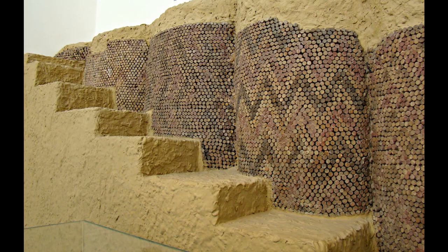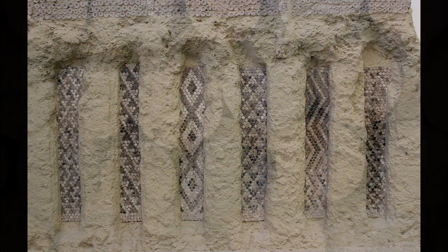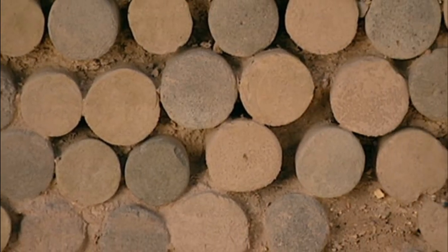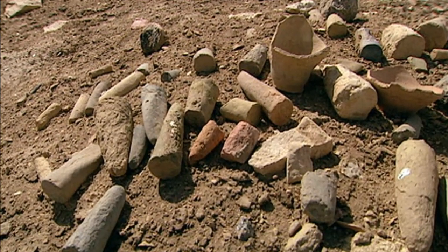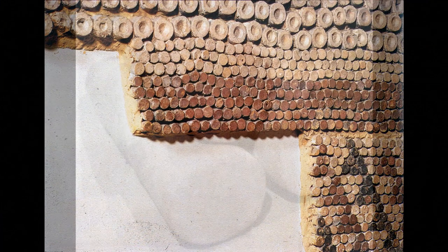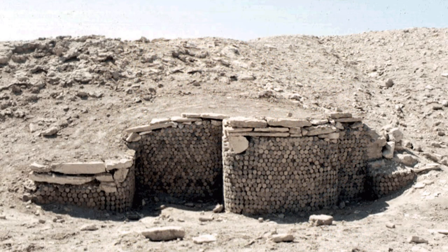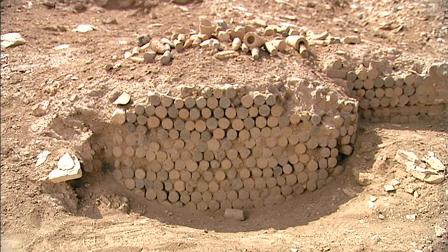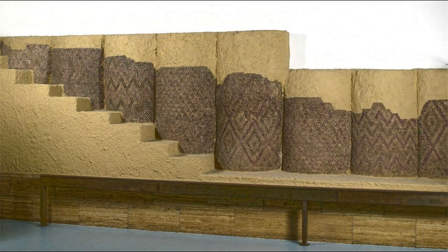These are pictures of the oldest mosaics found in Uruk, Mesopotamia. Each of the little circles you see are small stone cones that were pressed together with mud to form a wall. The original colors were black, white, and red. When the temple was discovered, only small sections of the wall were found, but artists were able to recreate it by following the patterns.